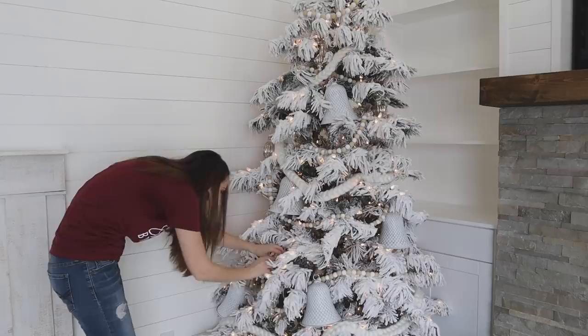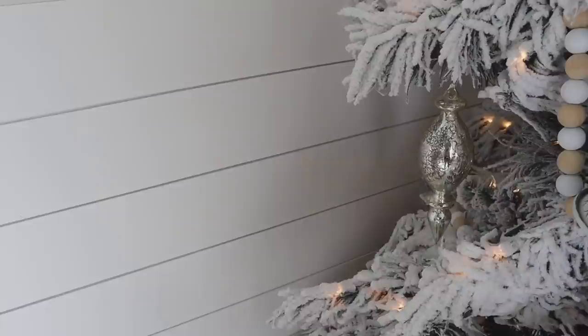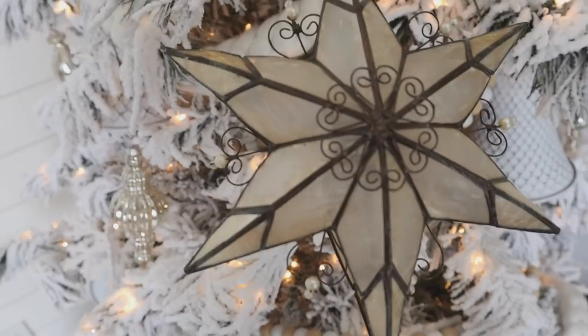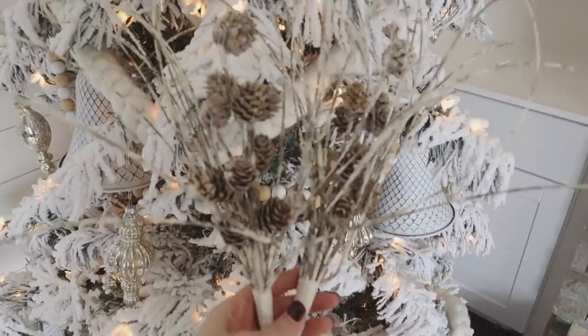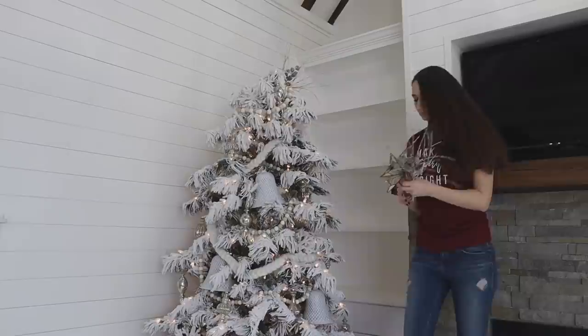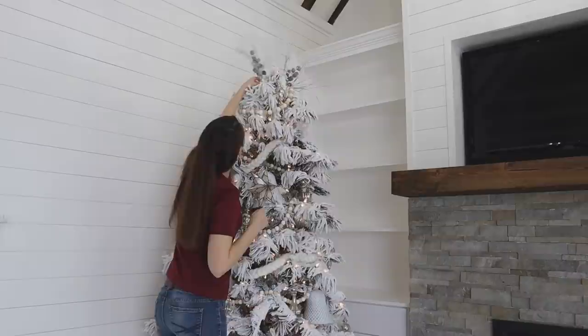I had completely forgotten to even hunt for a topper for this tree, so I was so surprised when I opened one of my Christmas boxes and found this gorgeous antique star. I had purchased it a couple of months ago at a thrift store, and it was the perfect topper. I also had some picks on hand from Hobby Lobby with flocked branches and pine cones — I used two of those picks on top of the tree and then added that antique star to give it the finished look.